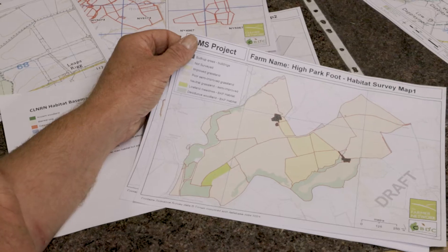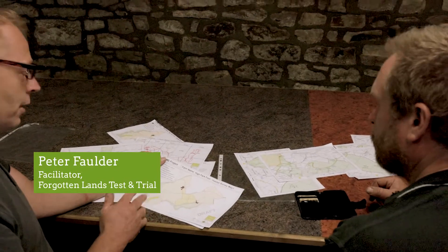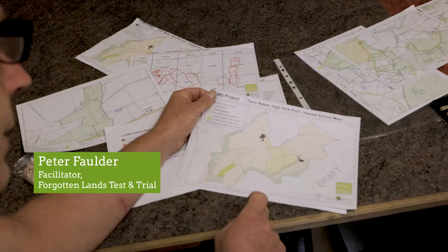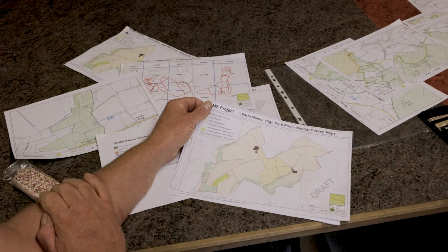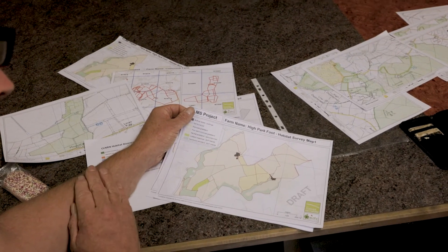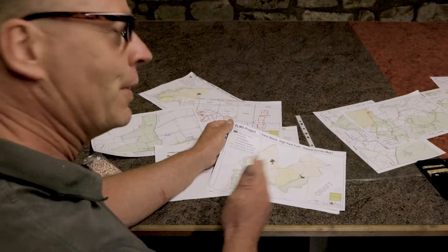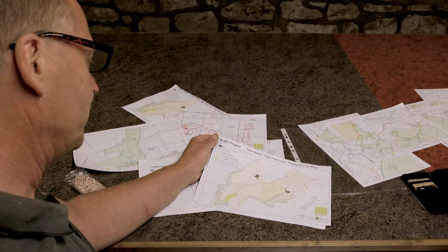Part of the value of the test and trial is to see what we learn from each other, what's worked well and what doesn't work well. So we organised a workshop with the Cumbria Biodiversity Data Centre, who've been doing the mapping for us, identifying the different farmland habitats, explaining about them and the species that were found there. From that, it just gives the farmers a baseline of mapping the natural capital on their own farms.